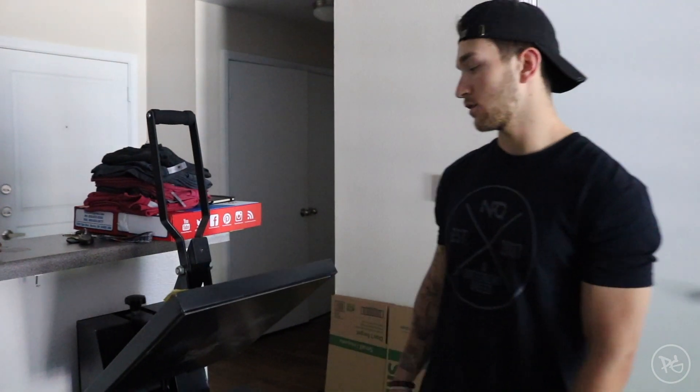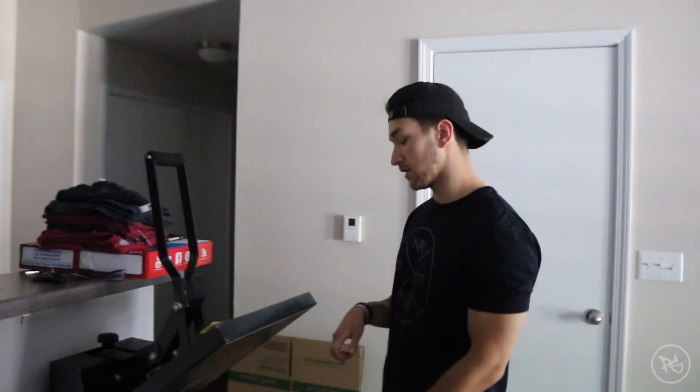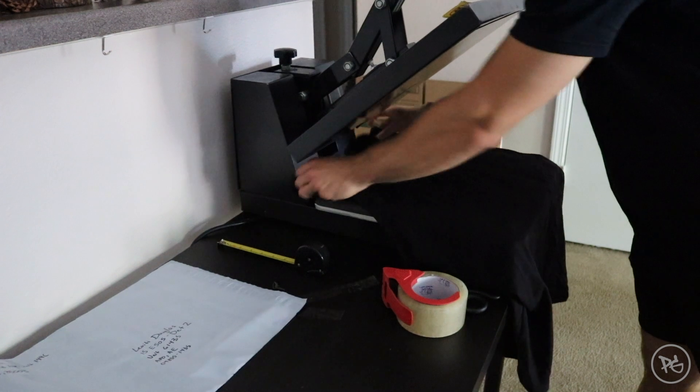So basically we bought this heat press for just about $150. If you're starting a new business and want to fund it the cheapest way possible, this is your best bet when it comes to making shirts. What happens is you buy shirts wholesale — for example, we have a tank top here — and you place it down.